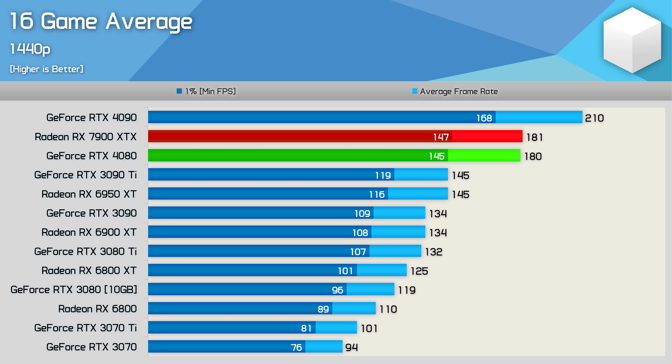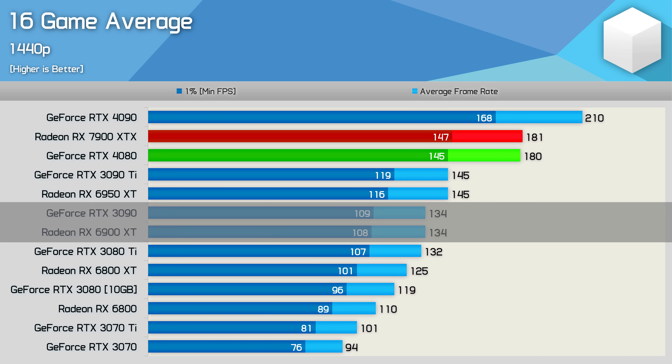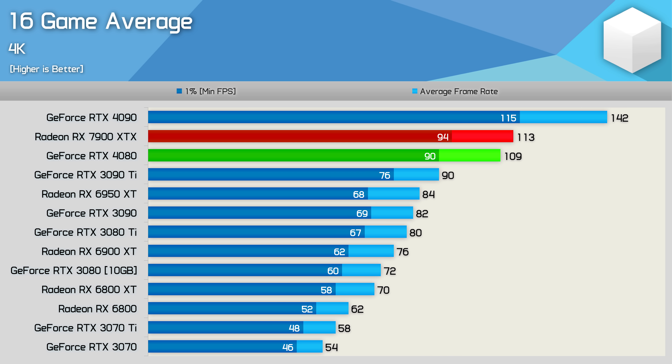Now it's time for the 16-game average data, starting at 1440p. On average, the 7900 XTX and RTX 4080 were neck and neck with around 180 FPS. That means the 7900 XTX is 17% slower than the RTX 4090 — quite good given the price — but also only 25% faster than the 3090 Ti and 6950 XT, and just 35% faster than the RTX 3090 and 6900 XT. For those with previous-generation flagships, it might not be worth the upgrade. At 4K, the 7900 XTX was 20% slower than the RTX 4090 but 4% faster than the RTX 4080 — again, 4080-light performance — and 26% faster than the RTX 3090 Ti and 35% faster than the 6950 XT. Not nearly the 50%+ many were hoping for.